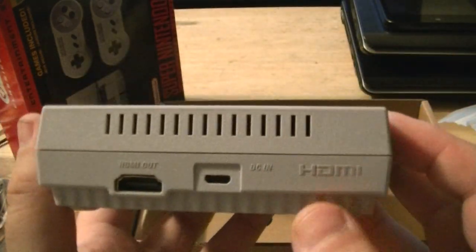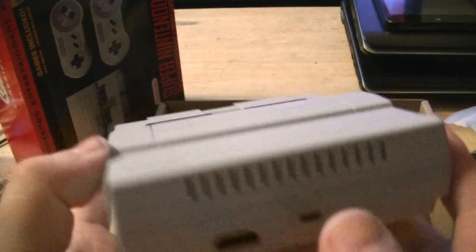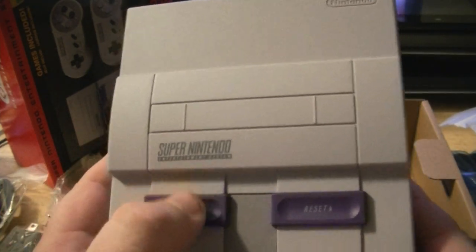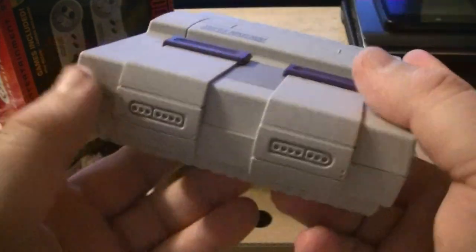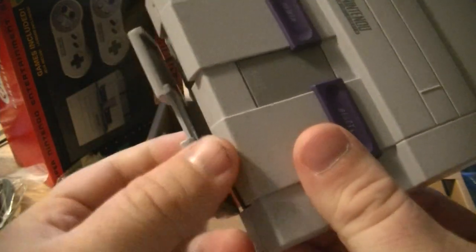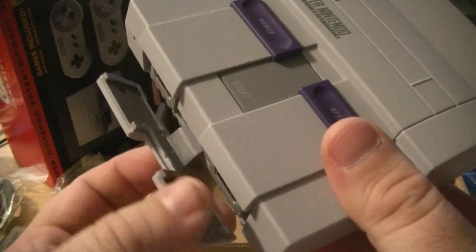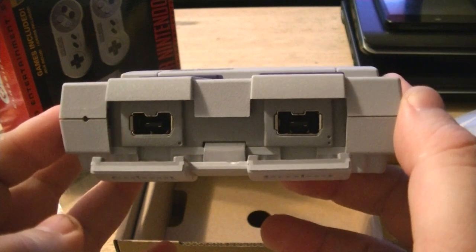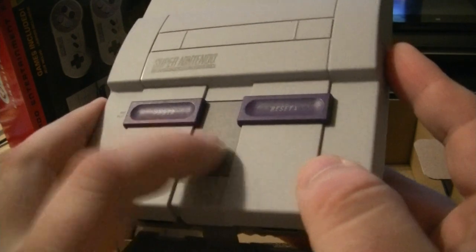The Super Famicom actually looked better than this. I don't know why Nintendo chose this design for America, but they did. Power switch works, reset switch works, and the controllers are hidden under a little door — I really don't think that door is going to hold up long with a lot of use. It uses the Wii-style connector, and the eject button doesn't work.